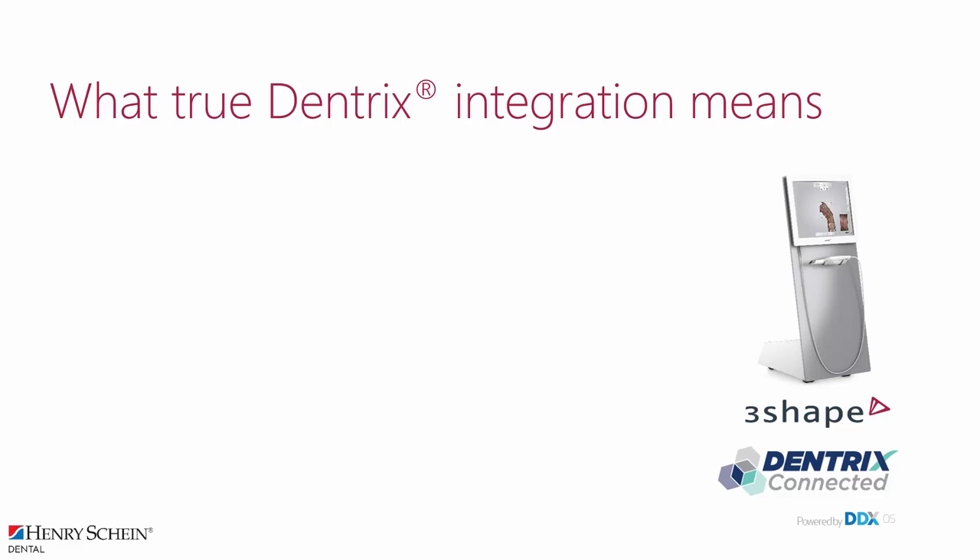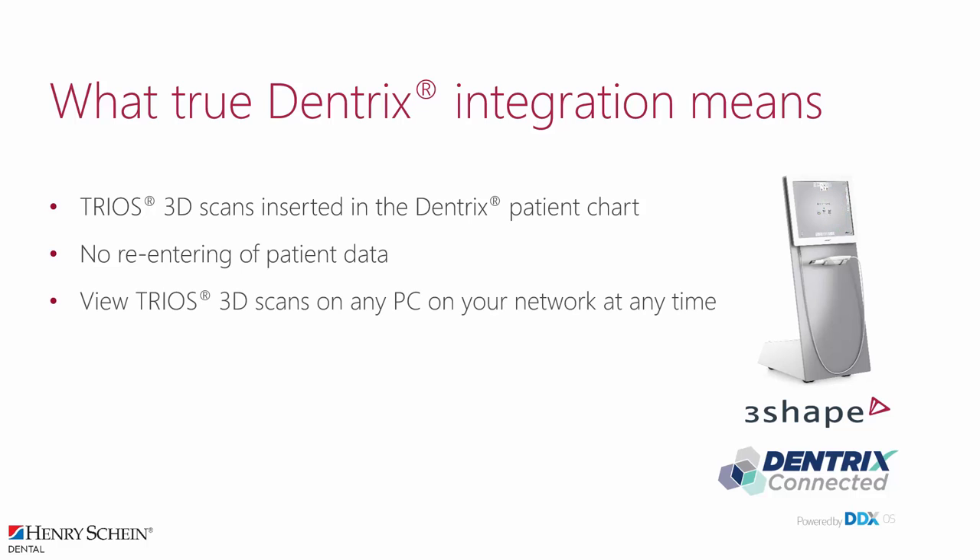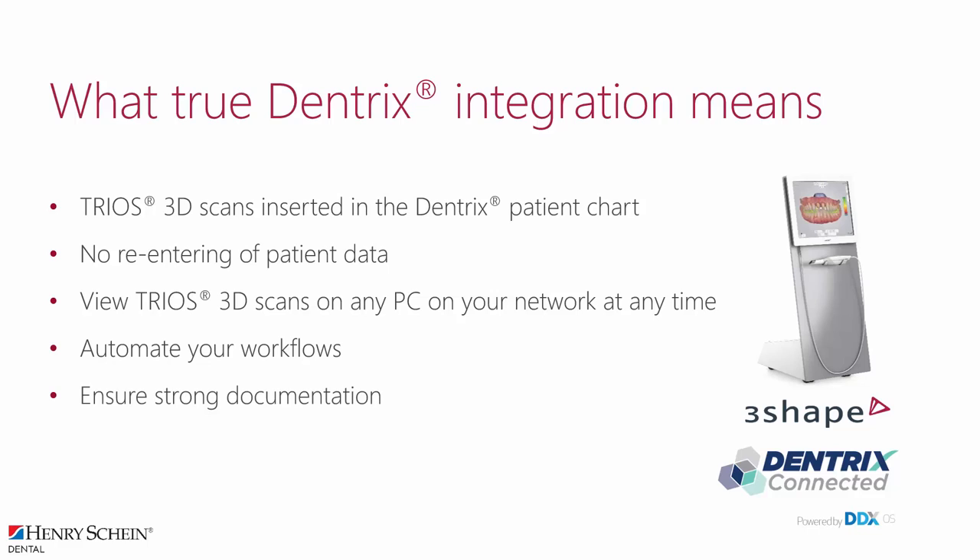The benefits of the connection are that the TRIOS 3D scans are inserted directly into the Dentrix patient chart, which simplifies your workflow and improves patient overview. No re-entering of patient data is necessary. This saves time and ensures consistency. View TRIOS scans on any PC on your network at any time. Automate your workflows to increase your productivity and profitability. Ensure strong documentation that is saved and secured digitally. Strengthen lab collaboration with precise and efficient communication.